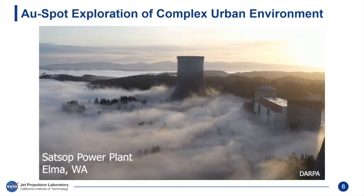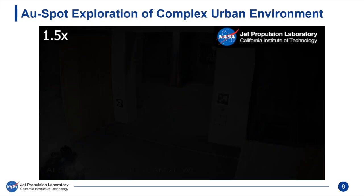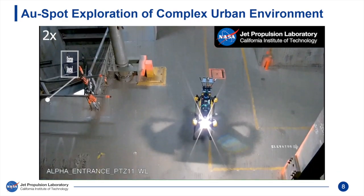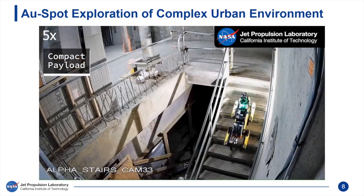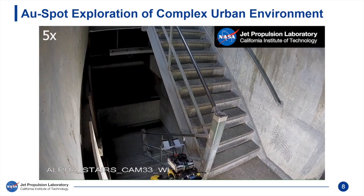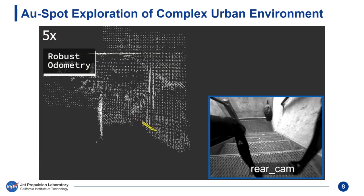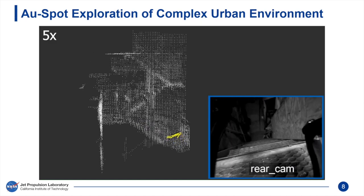We demonstrated the performance of Spot in an industrial complex during the Urban Circuit of the 2020 Sub-T Challenge. Spot begins its mission to find and locate survivors within a hazardous and unmapped environment. A staircase is detected and Spot positions itself for descent. Nebula's sensing and computing payloads, as well as the communication deployment mechanism, are designed to be lightweight and compact so as not to impede Spot's mobility and sensor coverage during descent.